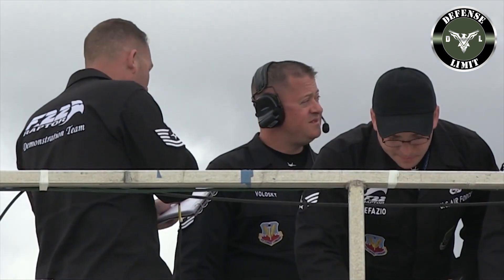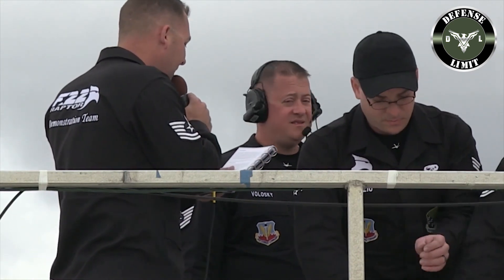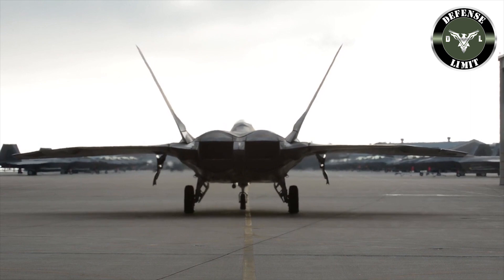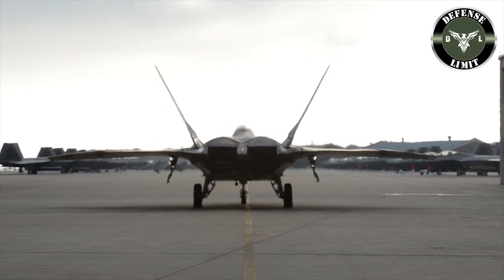It could also carry up to eight smaller diameter bombs. Raptor maintenance is paperless and features a predictive maintenance system to repair components before they fail.